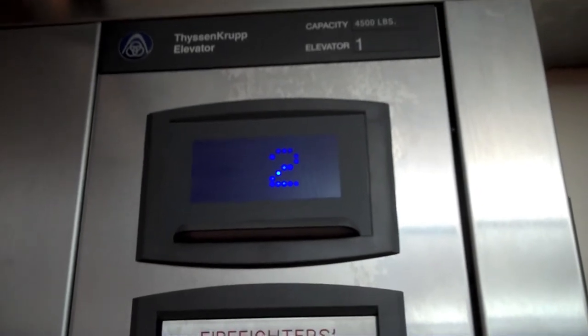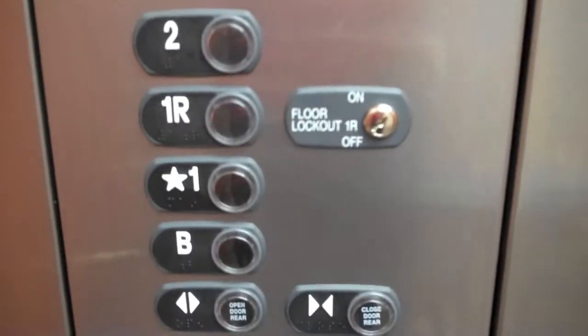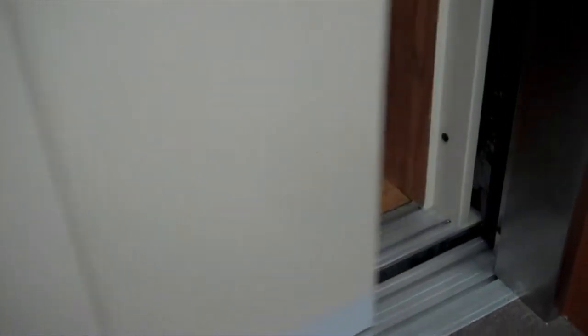This thing's brand new. Look at this. I'm gonna go down. Down. This is the only way it goes.